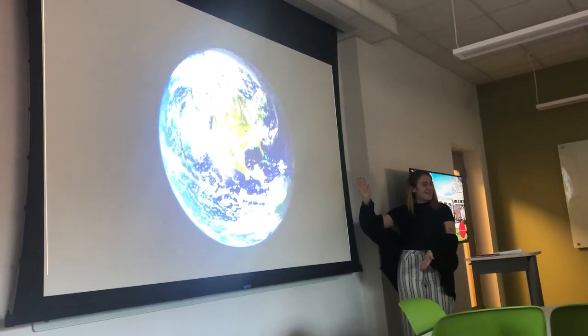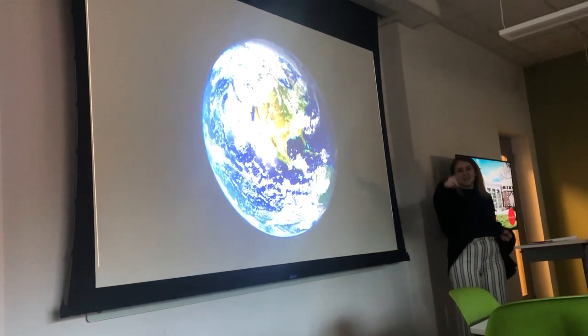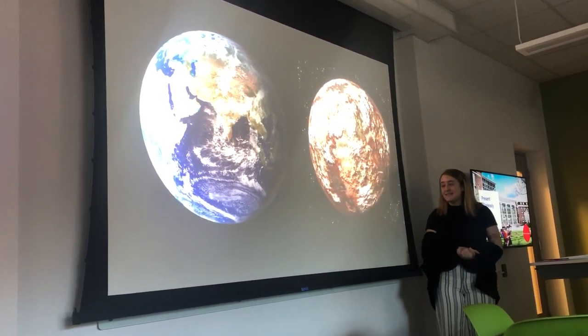So you all see this big Earth right here? It's where we live. Boom. This is what it's going to look like if we don't change our climate crisis right now.